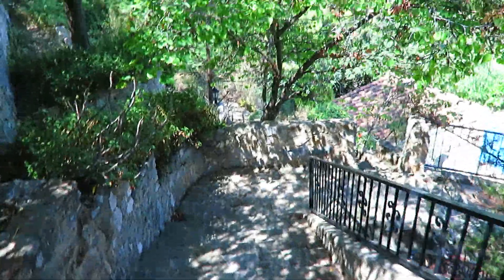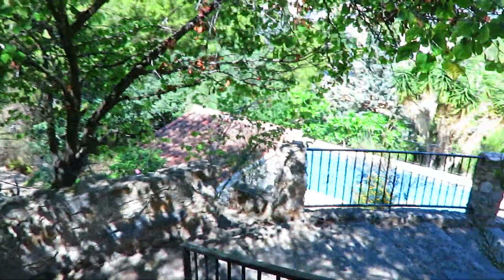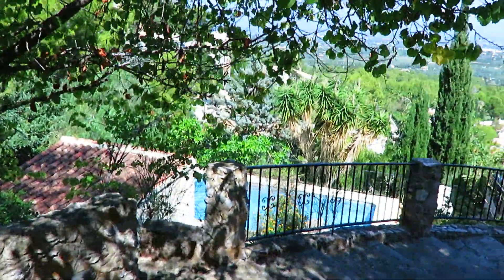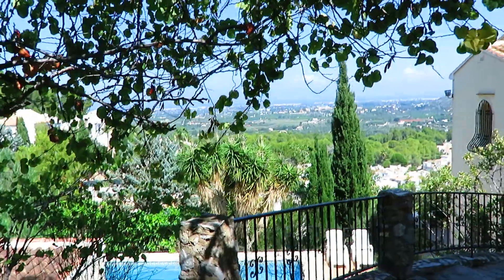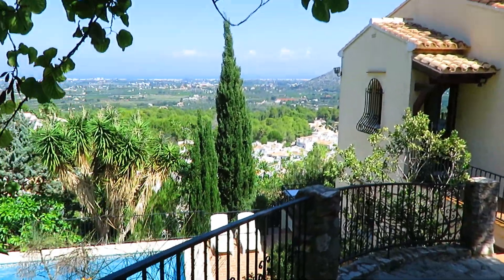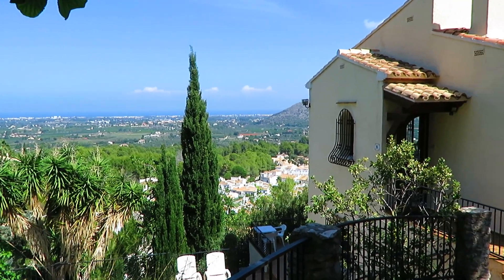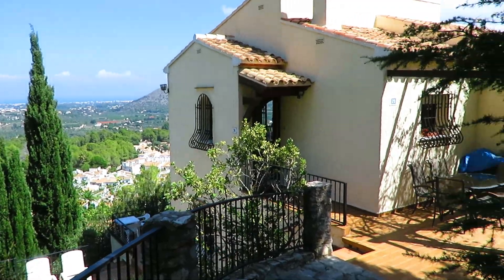We've got stunning panoramic views of the area — not just the sea that you can see, but the golf course, the valley, the Mongo mountain.